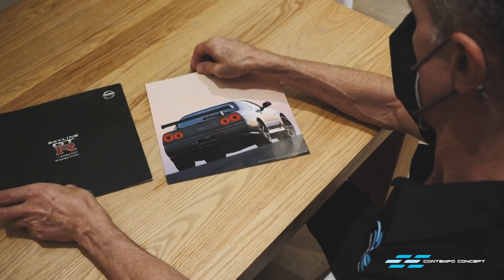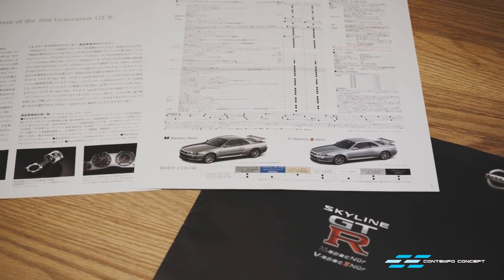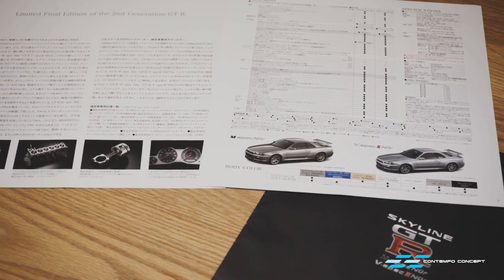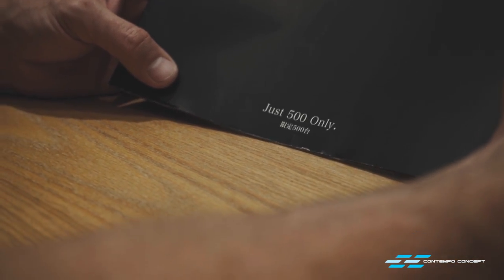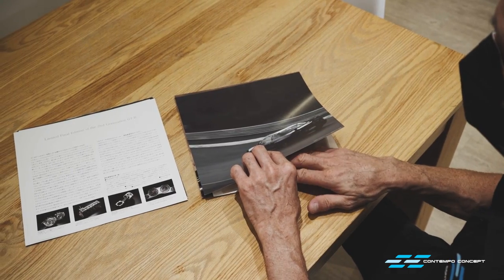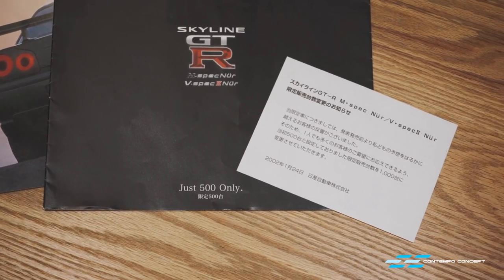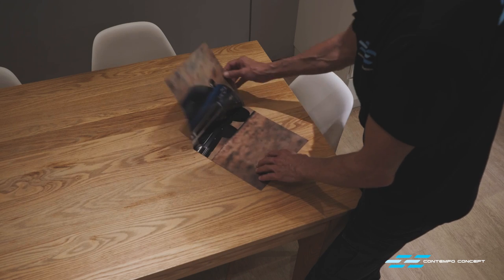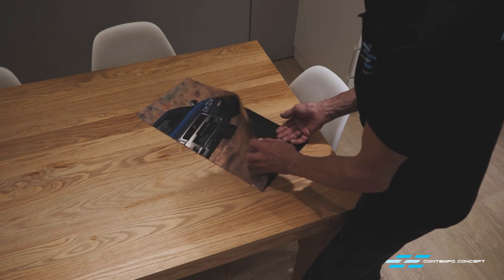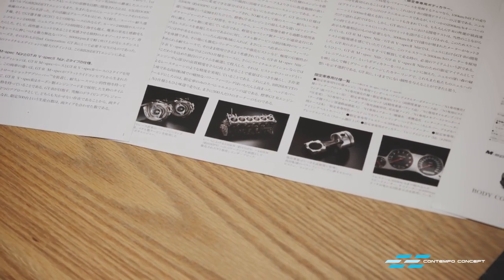Here it is, and there is one very interesting fact. Nissan originally planned to produce just 500 V-Spec and M-Spec Nürburgring editions and printed that number on the catalogues. Somehow Nissan ended up producing a thousand cars, so they had to insert a piece of paper to amend the production number. Quite a silly mishap by Nissan — can anyone tell us what's the inside story behind the increase in production numbers? Let us know in the comments.